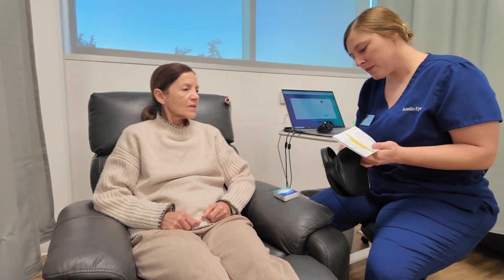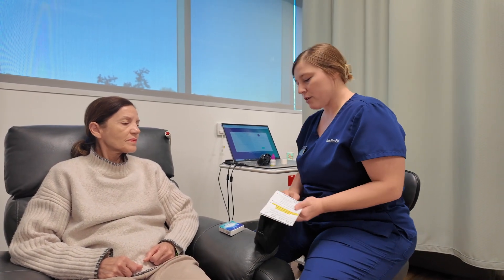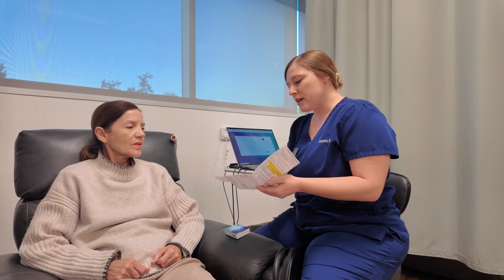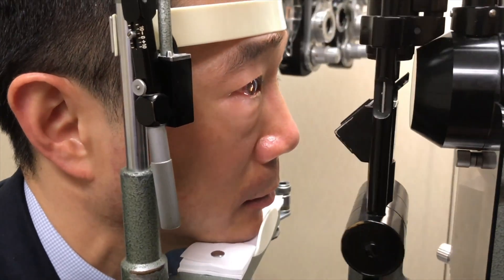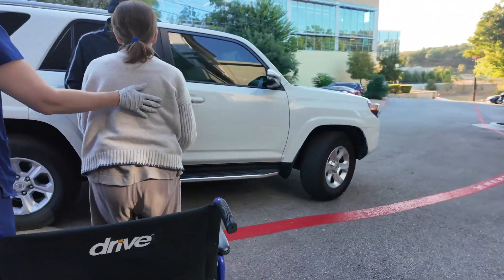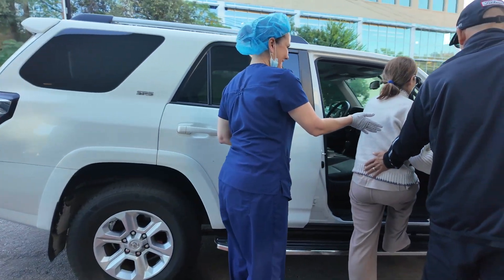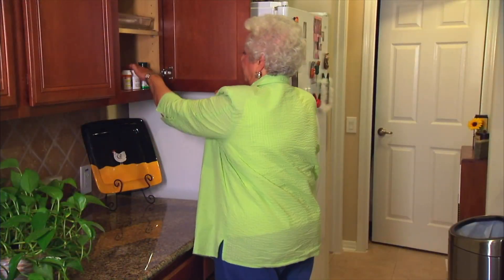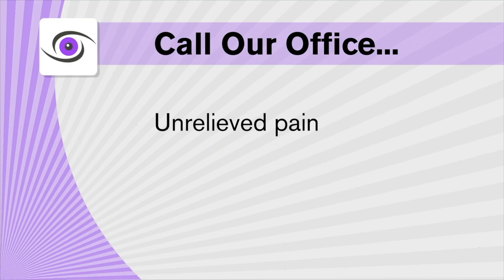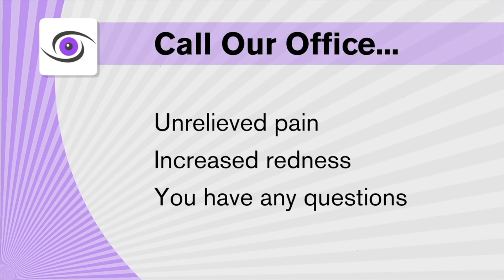You will be given instructions about any special medicines or treatments that will help with the healing process. It is very important that you follow all your post-operative instructions and return for all of your follow-up appointments. Your results depend on following your doctor's instructions. You will need to have someone drive you to and from your procedure. Do not drive yourself until your doctor has told you that you have legal driving vision. When you get home after your surgery, you should relax and enjoy the rest of the day and avoid any strenuous activity. You may experience mild discomfort in your eye for the first 12 to 24 hours. If you continue to experience pain that cannot be relieved by medication, notice an increase in redness, or have any questions, you should call our office.